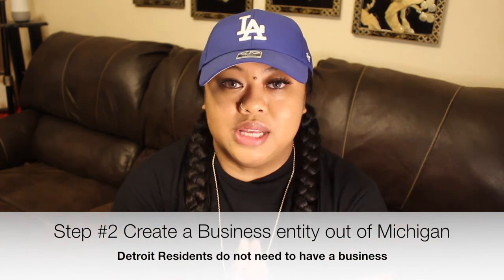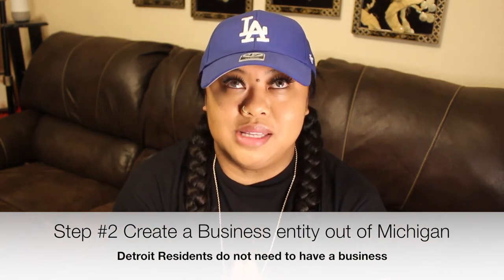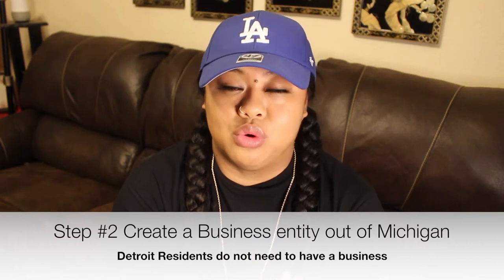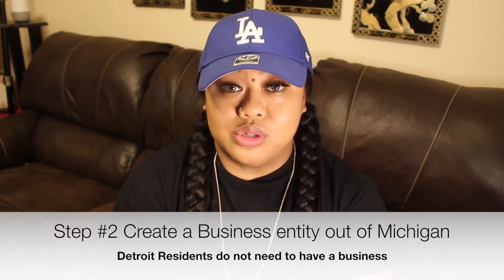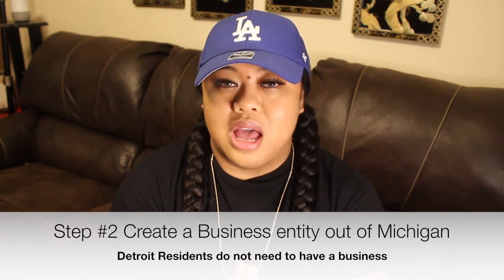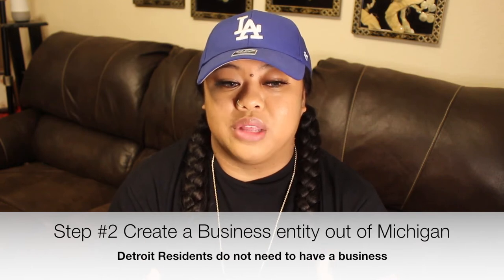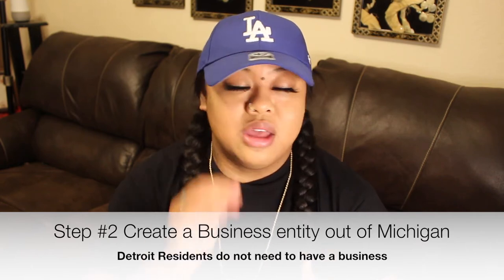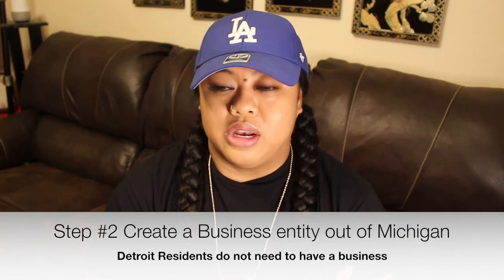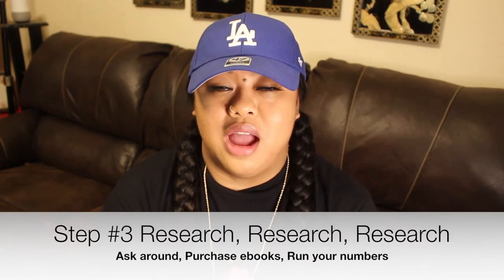Step two is to create a business entity that operates out of Detroit. What I did is I went through LegalZoom. I know it's expensive, but I went through LegalZoom before and I like how they give you your operating agreement, your EIN number, and so forth. It was just easier for me.